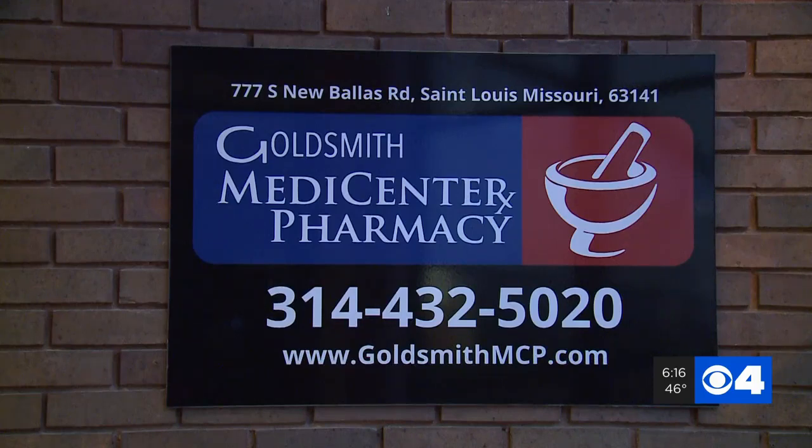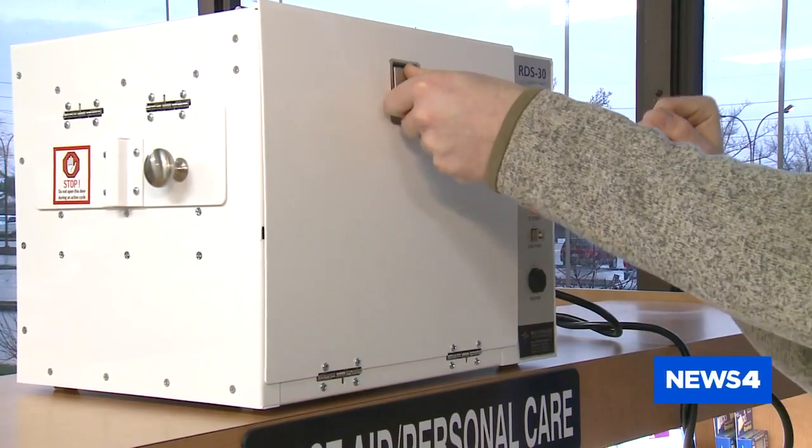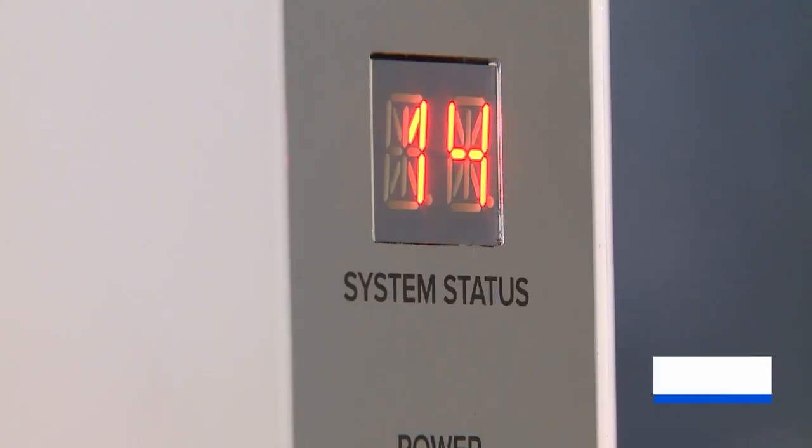Goldsmith Pharmacy is even doing something extra to help its customers with this machine, also from Vital Hospital Systems. This is a portable UV light system that is going to be great for disinfecting keys, wallets, phones — everyday items that we're carrying with us that we're not even thinking about could potentially be carrying any type of viral infections or bacterial infections.